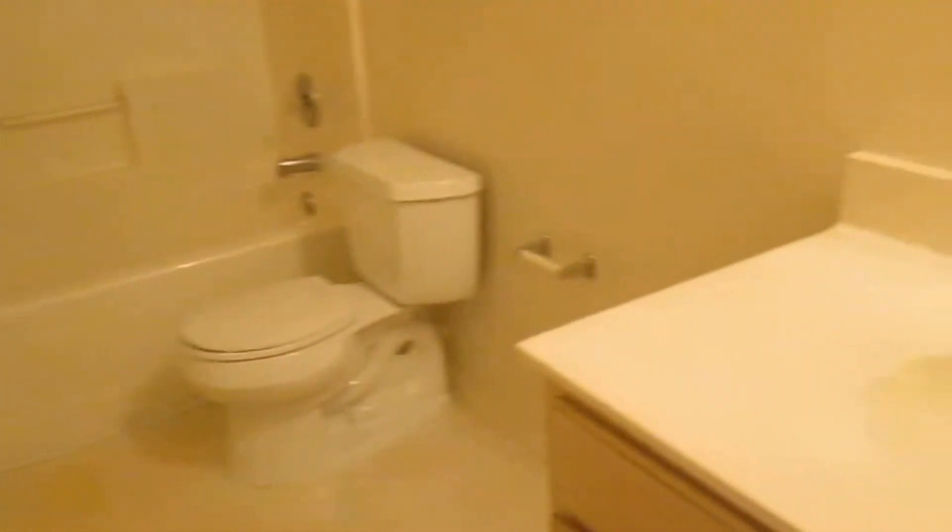Next door we have our first full-size bath. Then we have bedroom number two — again a pretty good sized bedroom. All of our windows have solar screens on the outside, and this room also has a very nice size closet. Then next door is bedroom number three, which is probably the smaller of the three bedrooms, but still has a pretty long closet.